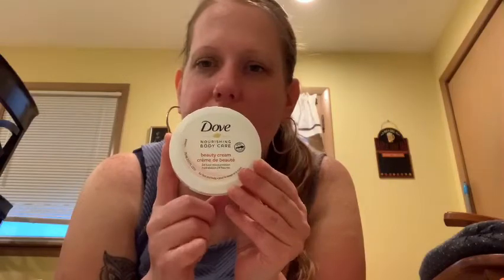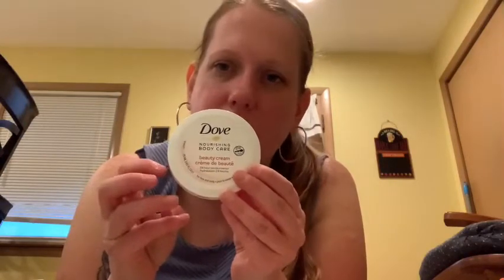Then I bought some hand cream for my car. I have one of these in my car now but it's kind of running out, so I stick this in my car and cream up my hands.